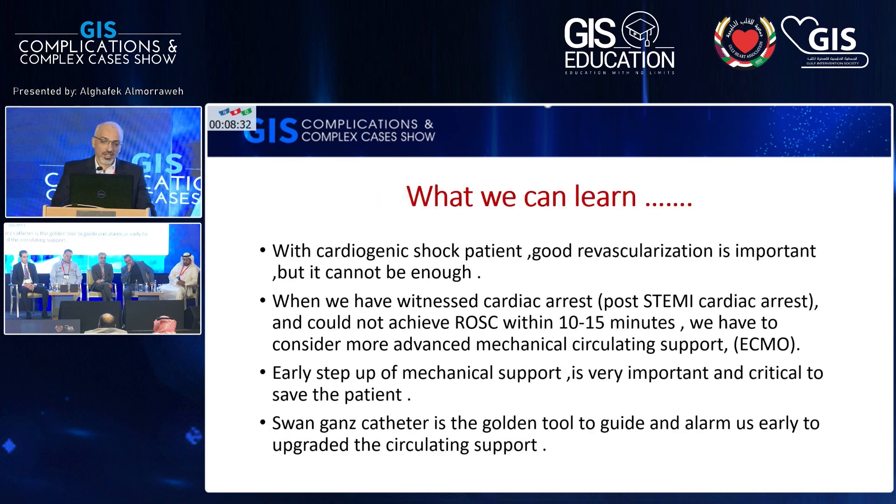What we can learn from all these real-practice cases: firstly, good revascularization is important but cannot be enough — even with a good result, cardiogenic shock may progress. Also, if you have a witnessed cardiac arrest post-STEMI and cannot achieve ROSC immediately, you must consider inserting ECMO to improve survival. Early step-up of mechanical support is very important. The Swan-Ganz catheter is always mandatory to guide treatment during the shock phase, because the patient can develop from left heart failure to right heart failure or mixed failure.